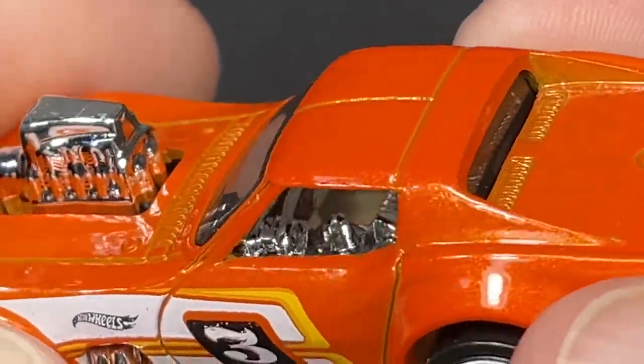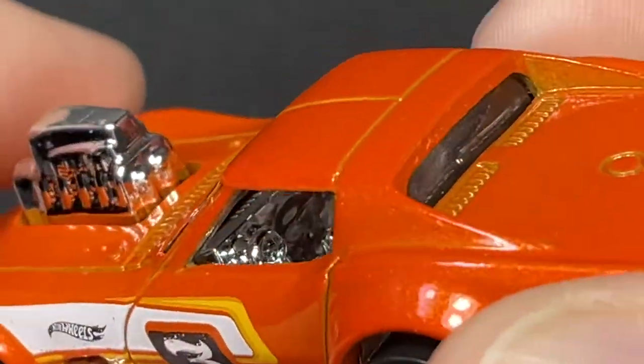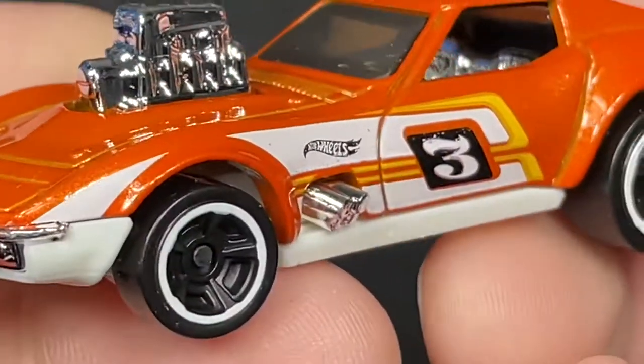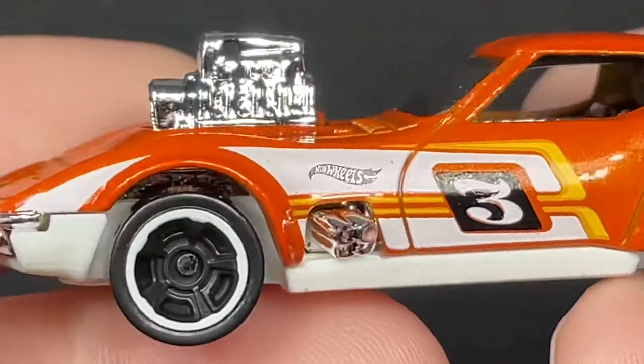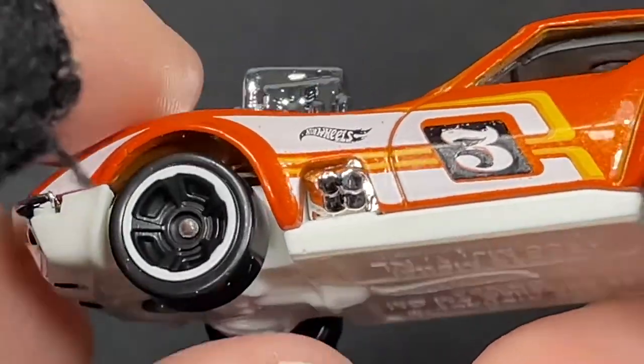We have the wheel and the chrome interior as well. It looks like the engine might be attached to the interior. The pipes are showing right there in front of the front tire.